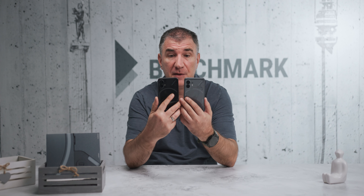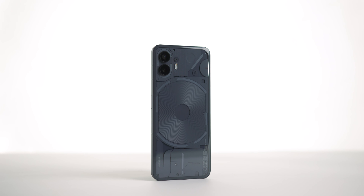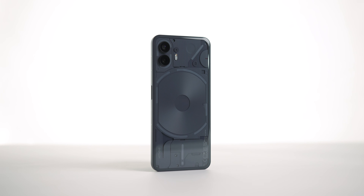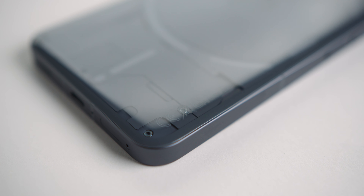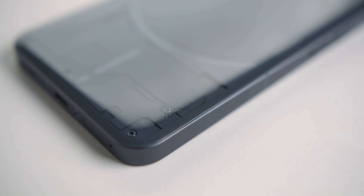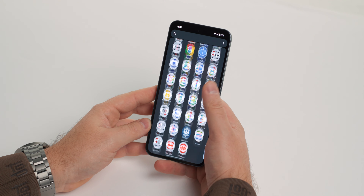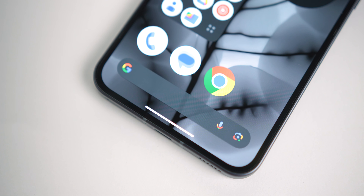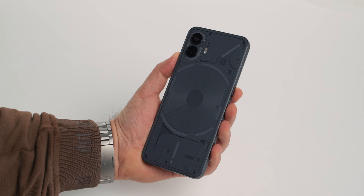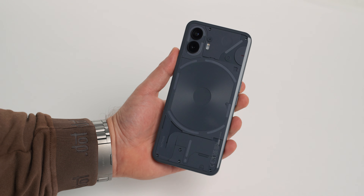Nothing Phone 2 je danas mnogo konkretniji uređaj. Gabarit ima veći od prvobitnog modela, pošto kao ideju vodilje ima iPhone – recimo da je veći čak i od iPhone 15 Pro Max telefona. Razlog tome svakako je uvećan ekran telefona, koji je sa 6,55 inča porastao na 6,7 inča, što je rezultovalo pomalo širim, dužim i debljim telefonom. Težina je shodno tome skočila za nekih 8 grama i sada iznosi tačno 202 grama.